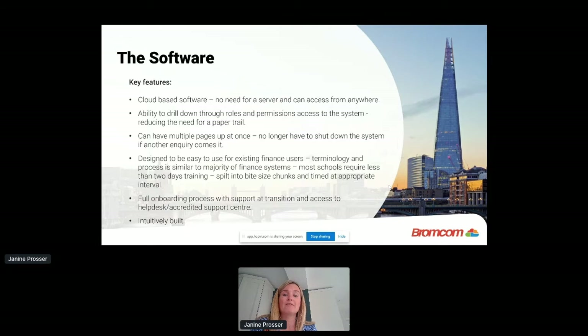One thing I really liked is that it's browser-based so you can have multiple pages open at once. You no longer have to shut down the system if another inquiry comes in. If you're in the middle of your monthly bank reconciliation and need to take a phone call about a parent, you can just open a duplicate tab and you won't lose the work you're on. On the old system I used, I was forever having to shut things down.